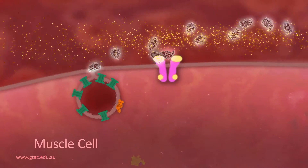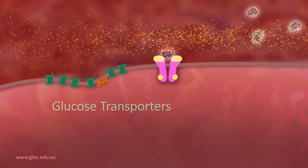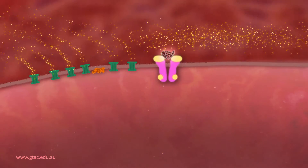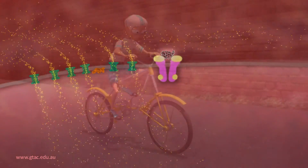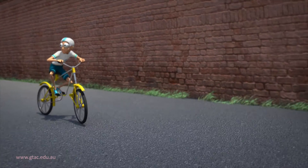The vesicles now move to the cell membrane, where glucose transporters are inserted. This allows larger amounts of glucose to enter the cell. The blood glucose levels return to a set point.